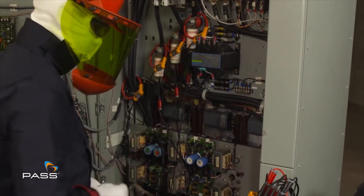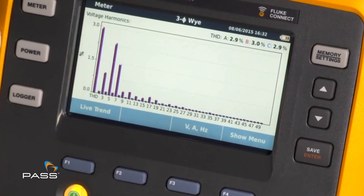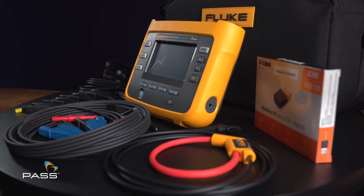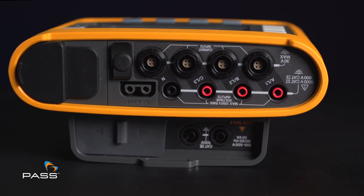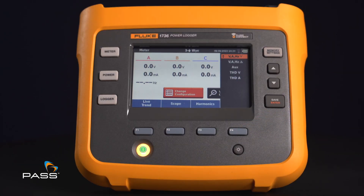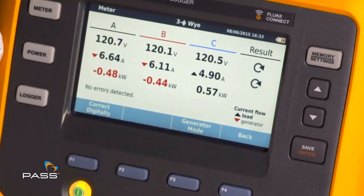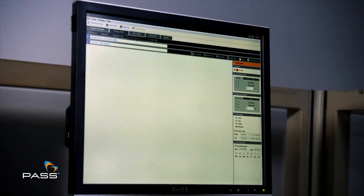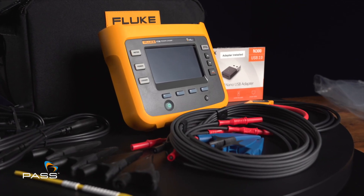The 1736 automatically captures and logs critical data, tracking voltage, current, power, harmonics and more. Capture every event and every snapshot with high-resolution RMS profiles for complete analysis. Every detail of energy consumption and power quality is readily available at your fingertips.